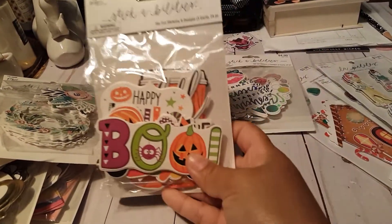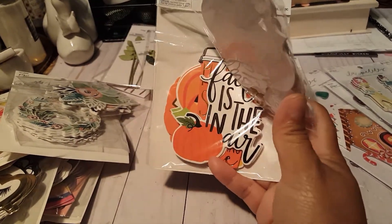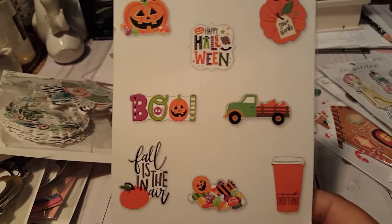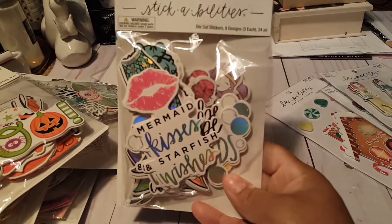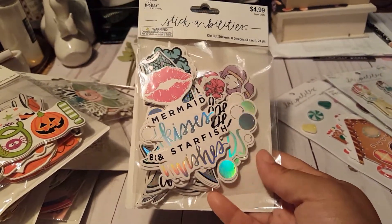I also got the Halloween one and I believe this is a mixture of Halloween and fall. These are what you get — look at that cute truck on there! These are just too cute. I can always save them for next year since Halloween's almost over here. I think we've got like two more weeks if that.